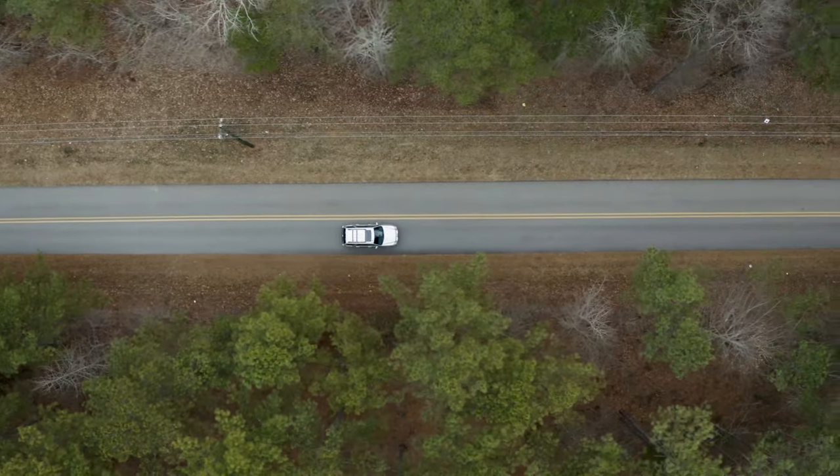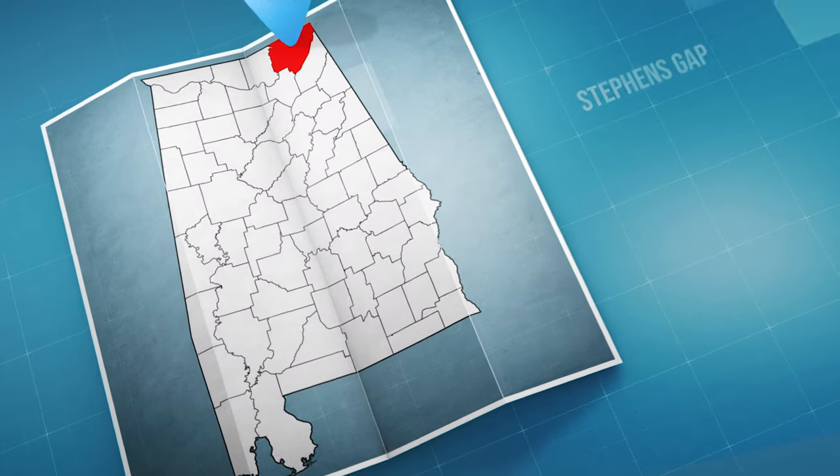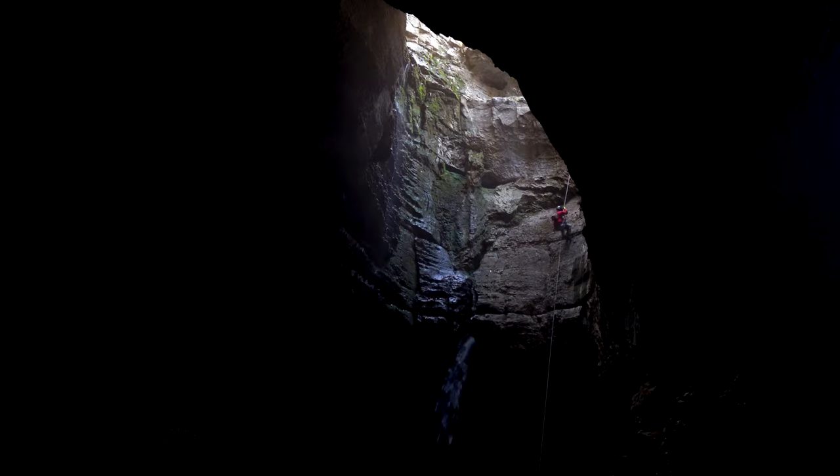Today's must-see incredible hidden treasure is located in Northeast Alabama in Jackson County. Stephen's Gap is an amazing and unreal experience. Let's explore this trail today.